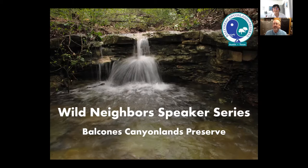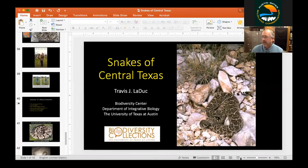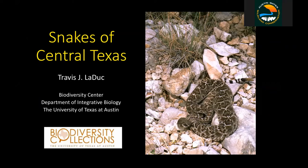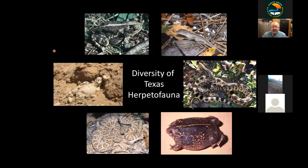Thank you, and I really want to thank everyone for the invitation to talk about my favorite group of all — snakes — and particularly those here in Central Texas. I'm the Curator of Herpetology at the Biodiversity Center at UT Austin, and without pulling any punches, Texas is a great place to be a herpetologist.